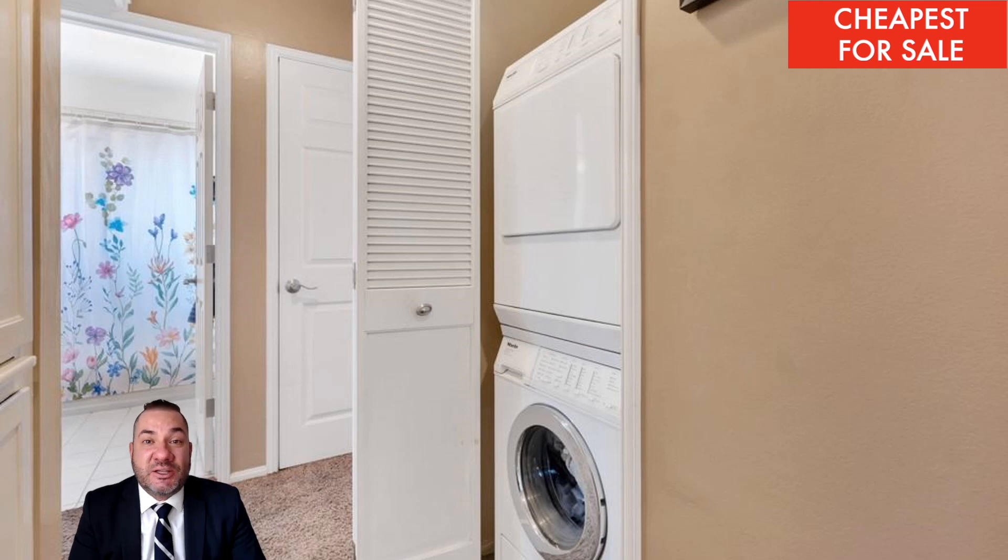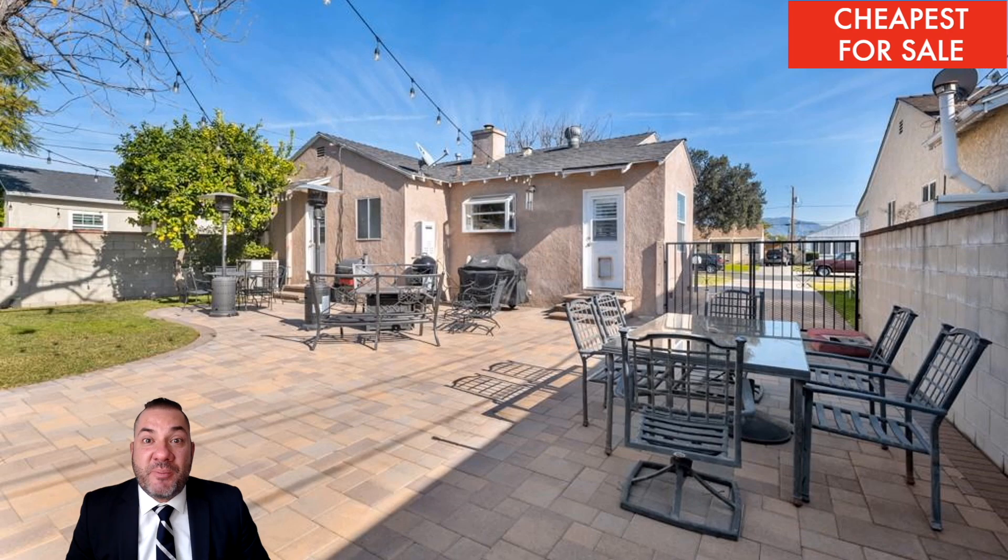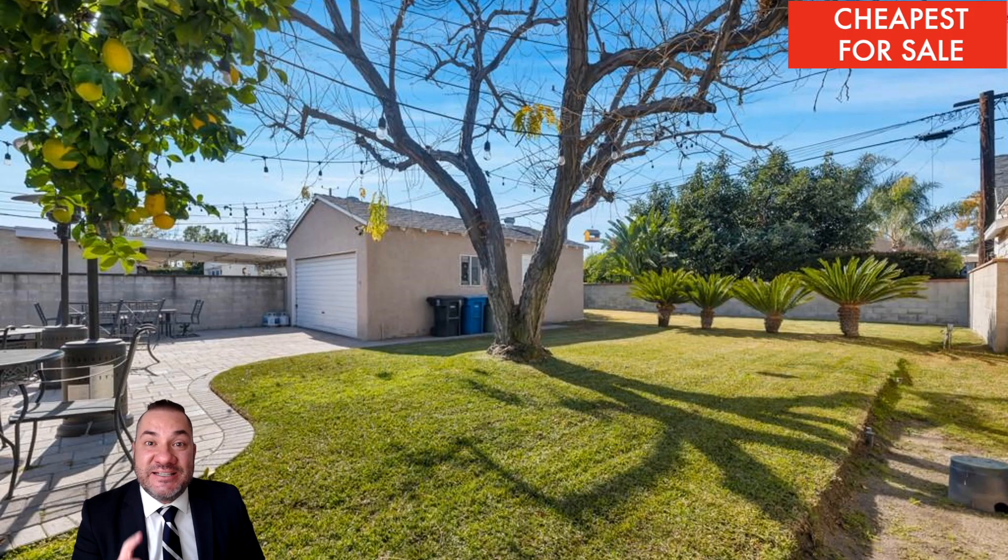There's one bathroom that looks pretty good. There's recessed lighting and also a tankless water heater. The asking price for the cheapest home for sale this week in Burbank is eight hundred and ninety-nine thousand dollars.